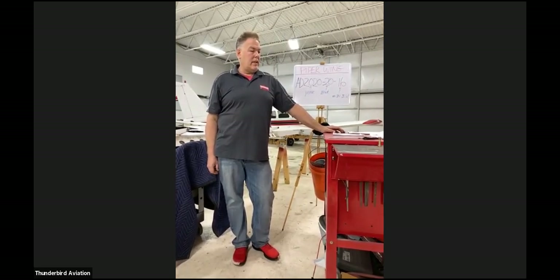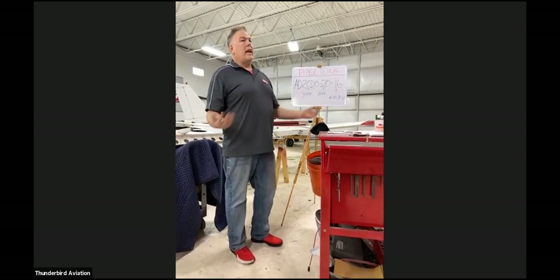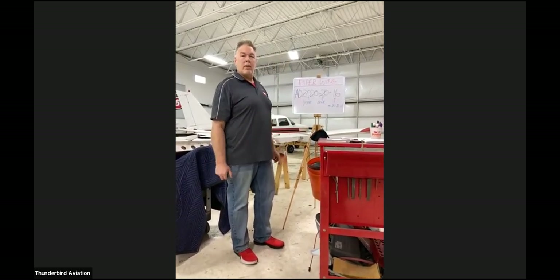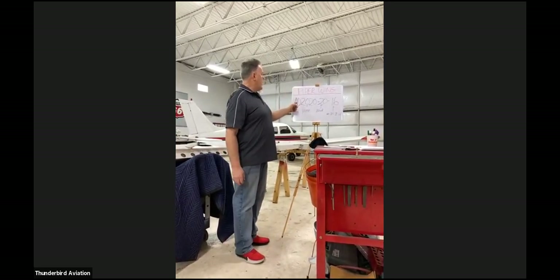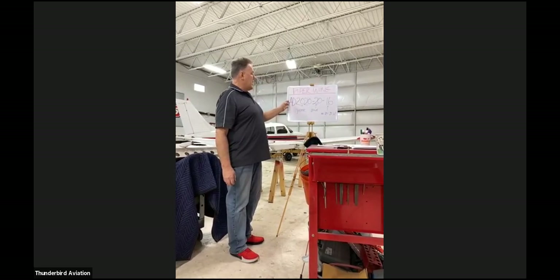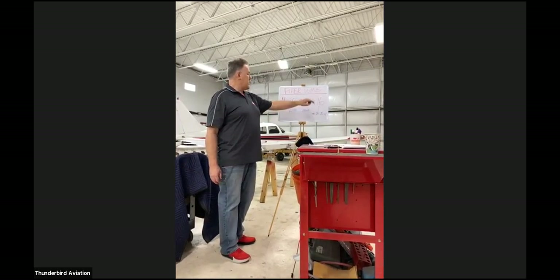I'm going to give a brief introduction to what's been happening with wings on the Pipers and how this all started. Here is the AD that's out on this — it's AD 2020-20-16.